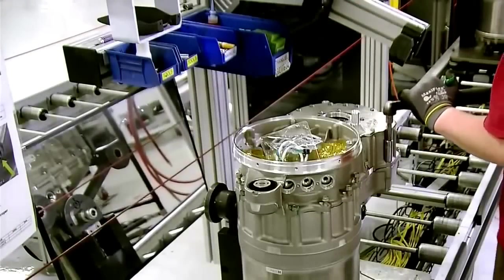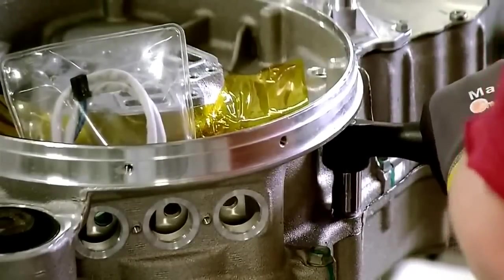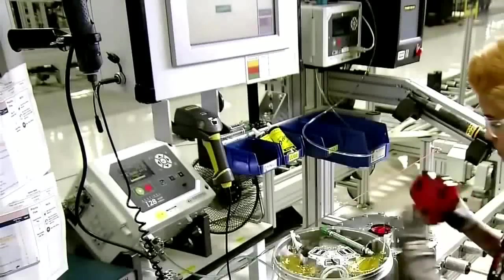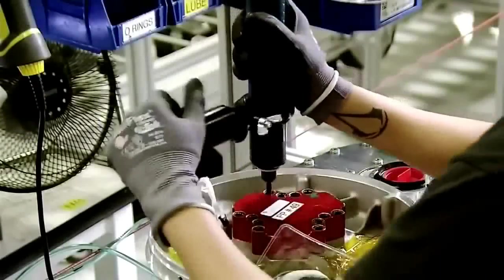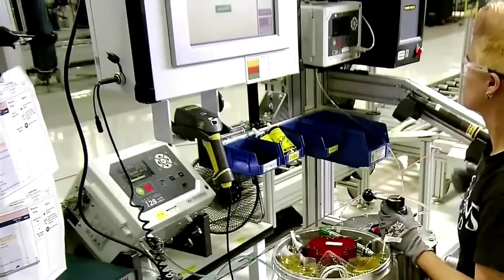Thanks to its well-designed motor and inverter, the Tesla Model S can rely on a simple gearbox rather than a complex transmission. Not only is the gearbox more efficient than a transmission, it's far smaller, leaving more room for storage space. A technician conducts an air leak test on the motor and gearbox before the next phase.